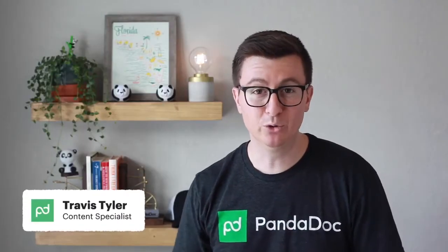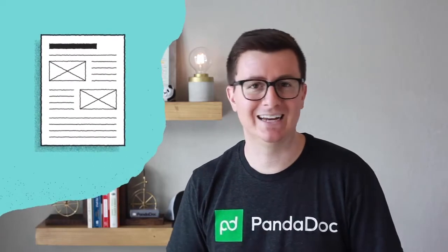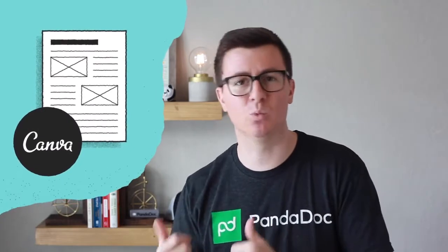If you're trying to create beautifully designed documents within PandaDoc, but you don't have a team of dedicated design resources, then the Canva integration might be just what you need.